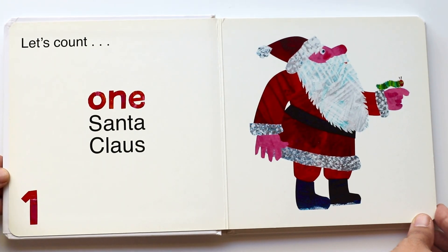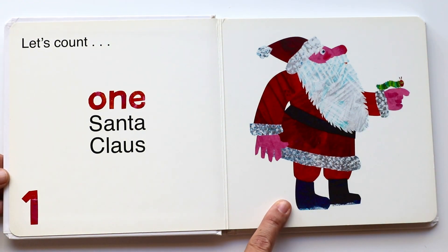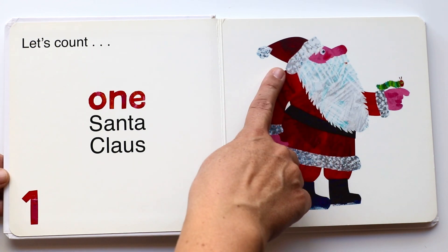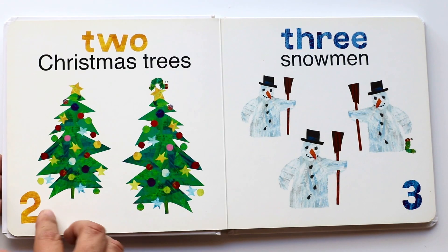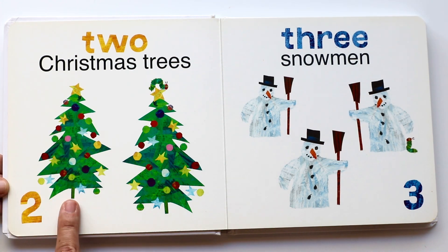One Santa Claus. Santa Claus has a big white beard, a red hat, and there goes the caterpillar. Two Christmas trees. One, two — beautiful Christmas trees.